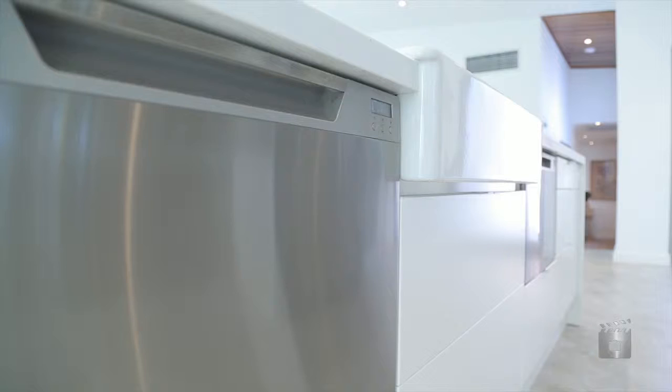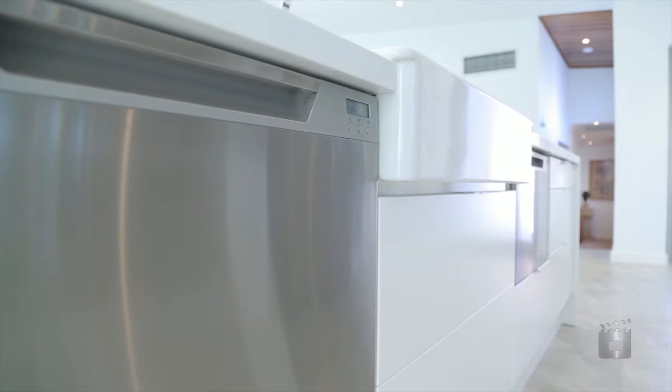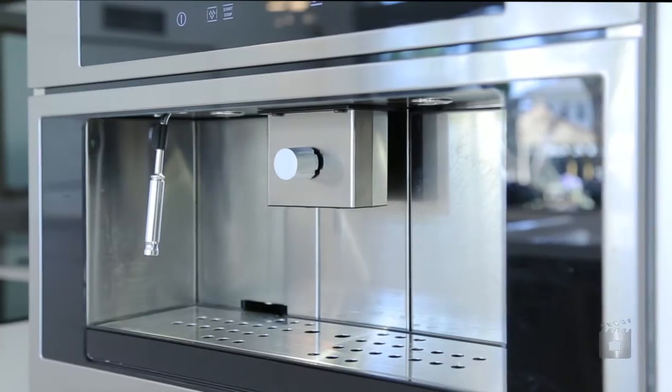The gourmet kitchen comprises of stone benchtops, jewel ovens and dishwashers, a combi microwave oven and built-in coffee machine.